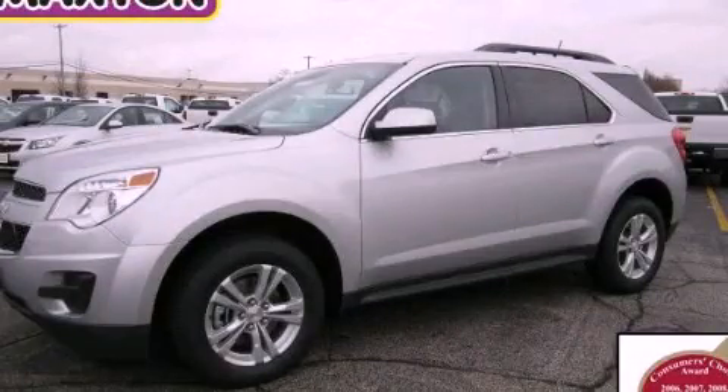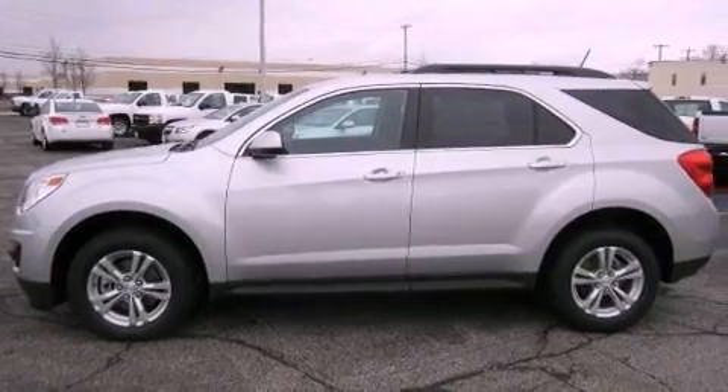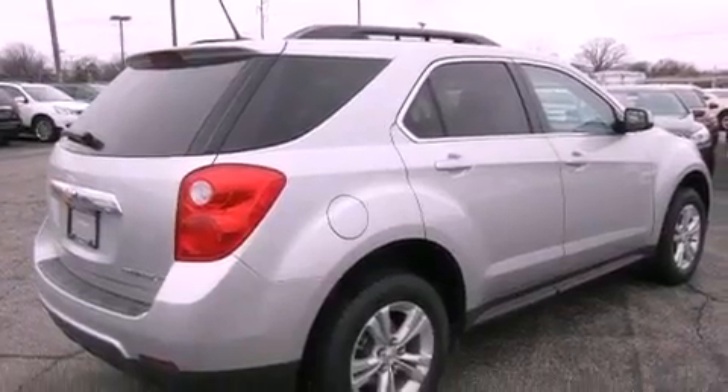This is a brand new 2013 Chevrolet Equinox — functional utility for a modern lifestyle. It features a 2.4-liter four-cylinder engine and an automatic transmission.